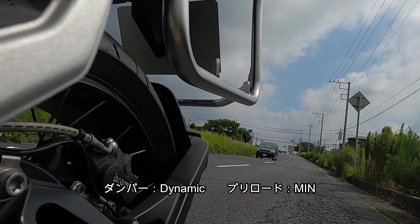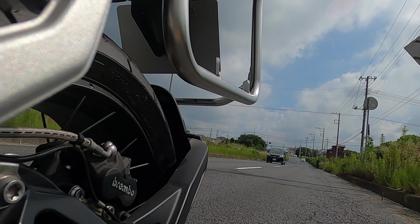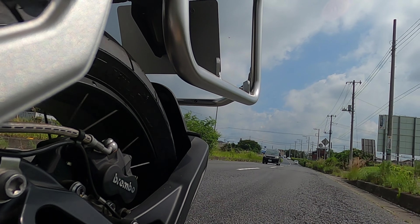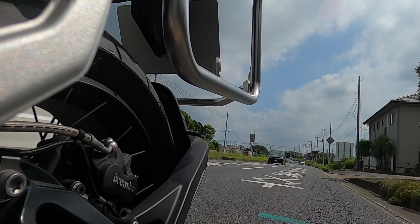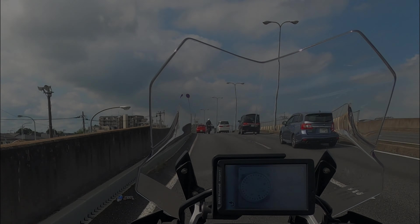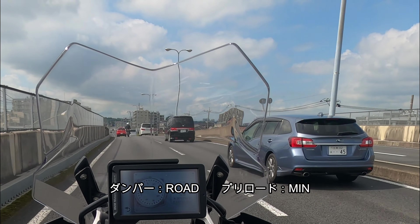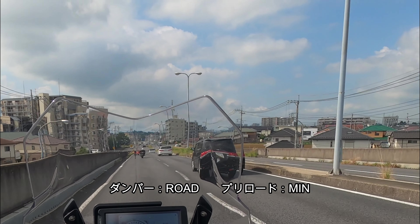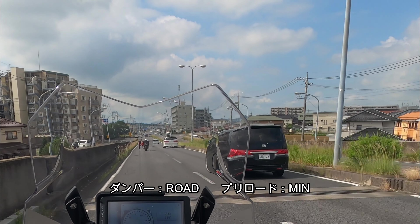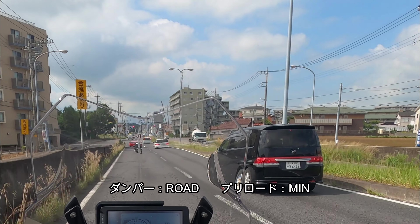ダンパーがダイナミックの状態ですと、ちょっと動きづらい感がありますけど、プリロードがスプリング柔らかい状態ですから、細かく動いているのがよく見ると分かります。ロングツーリングでしたらダンパーロードとプリロードミニマムの組み合わせが一番いいのかなと思います。ペースが上がってくると、半分ダートみたいなところではエンデューロモードにするべきかと思います。